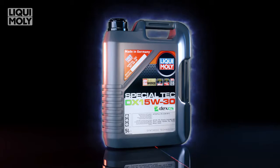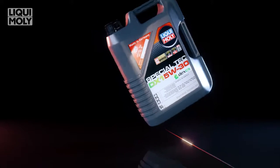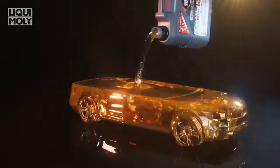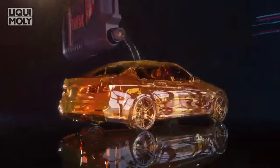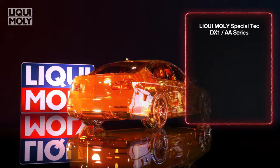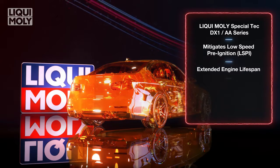As a globally renowned manufacturer of premium quality engine oils, the Liqui Moly Special Tech AA Series and DX1 are low-friction motor oils designed specifically to minimize LSPI, providing excellent protection and an extended engine lifespan.